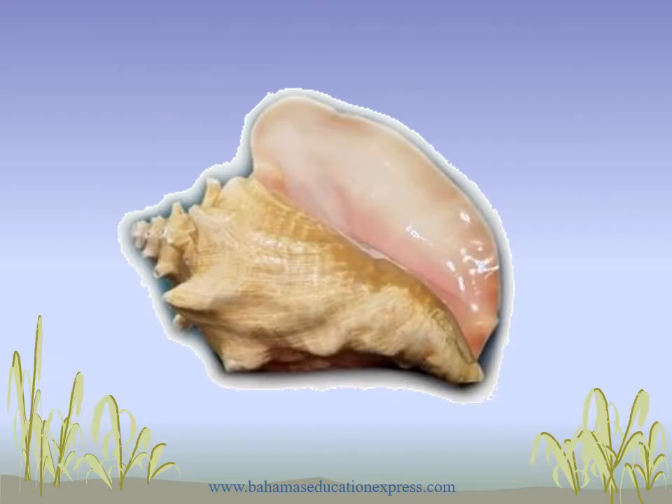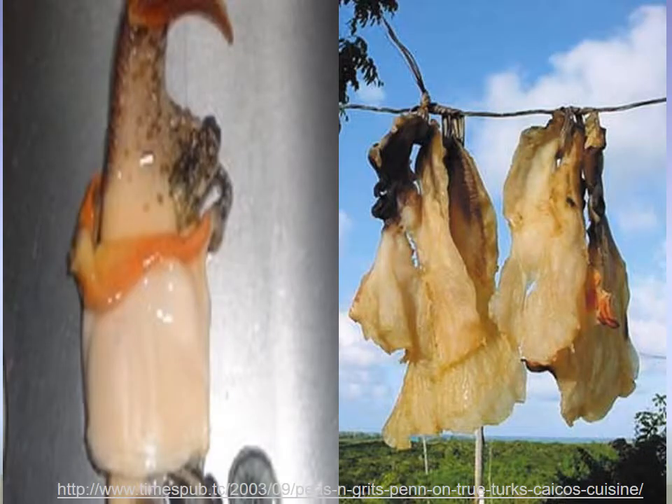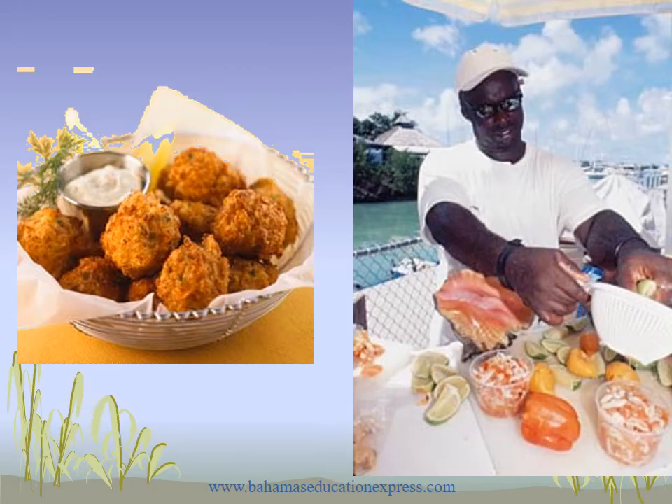Conch. Here we see the conch — on the left we see a fresh conch, and on the right there is a dry conch. Conch can be made or cooked in several ways. Here we have the conch fritters and the conch salad, and you can even think about the scorched conch — so that's three.